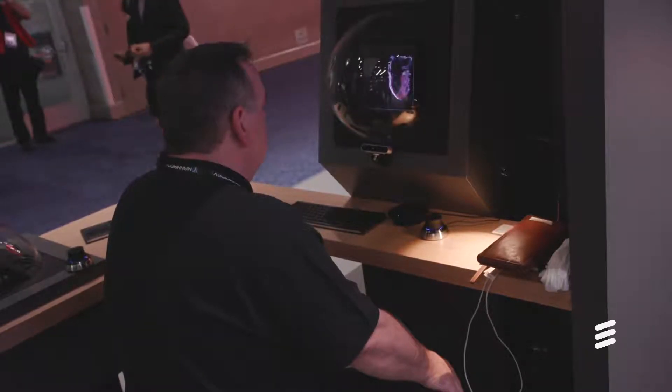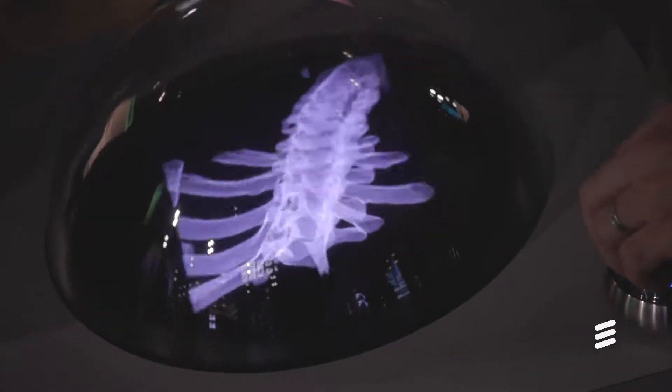We've got two particular applications that we're demonstrating here: real-time holographic video conferencing over 5G, and we've also got some medical data that we're using to explore what else is possible within that 5G network.